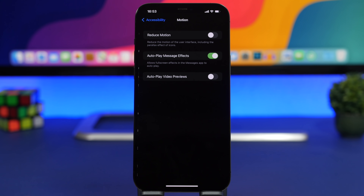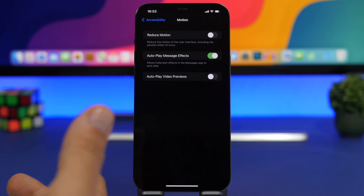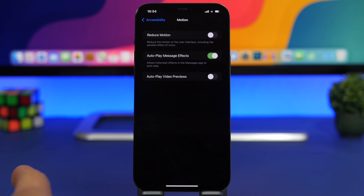If you have one of the older devices, go to Accessibility > Motion and enable Reduce Motion. Reduce Motion removes some of the animations and effects of iOS, which saves a lot of CPU power and therefore battery life. This can be left disabled if you have a newer device, but if you have an iPhone 7, 6s, or SE, make sure you enable this feature.